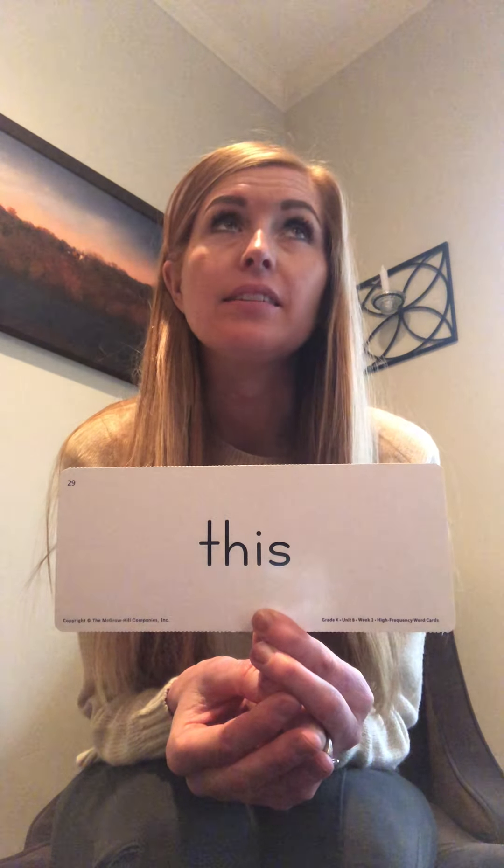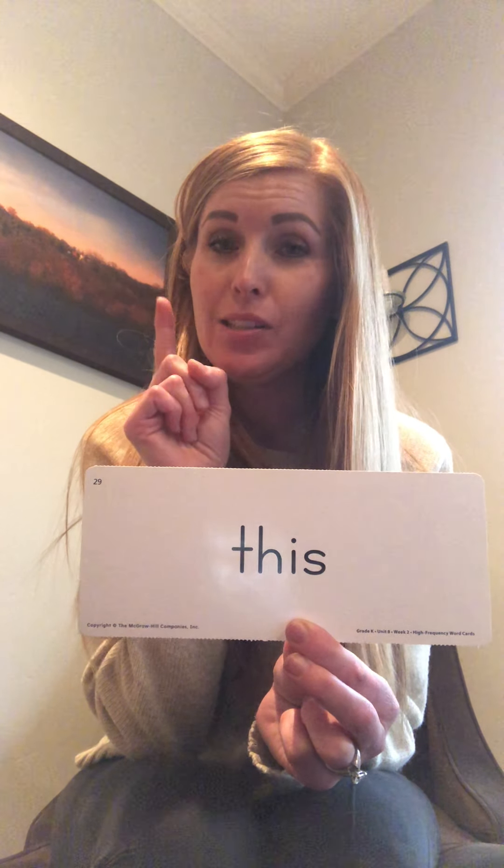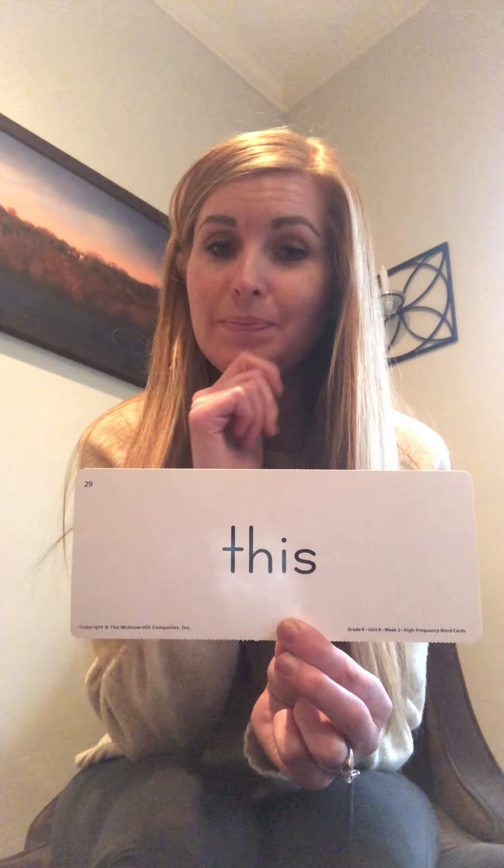How many syllables are in 'this'? Clap it: 'this.' Did you count just one time? If you did, you're right - 'this' only has one syllable. Good job friends! We're going to do something a little different today.